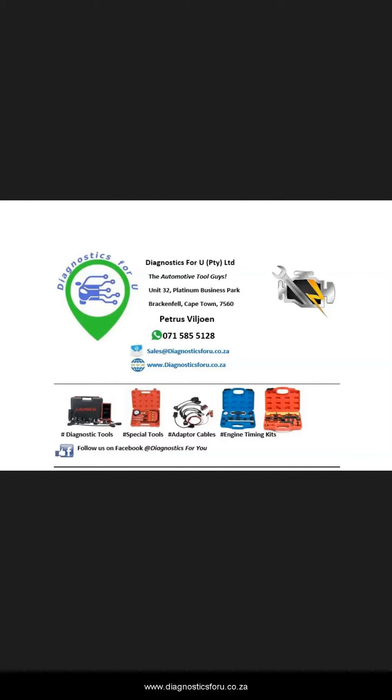Hi there guys, this is Tian here from Diagnostics4U here in Cape Town, South Africa. Thank you for watching this video. Please do not forget to like, share and subscribe to our page.